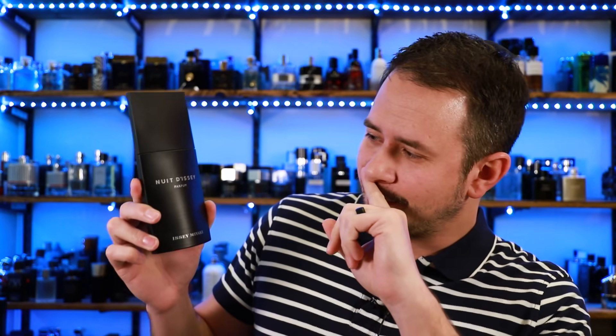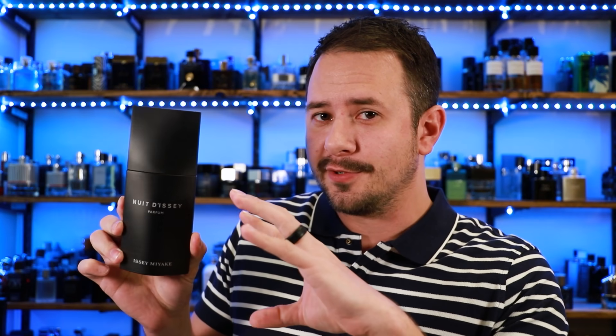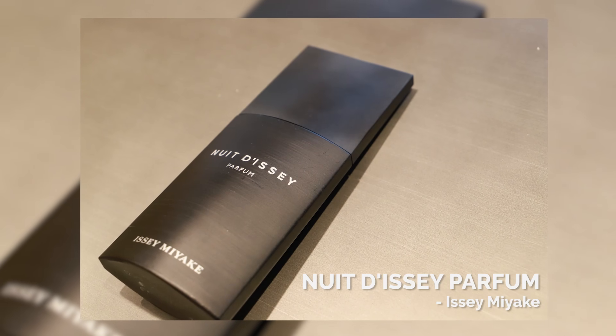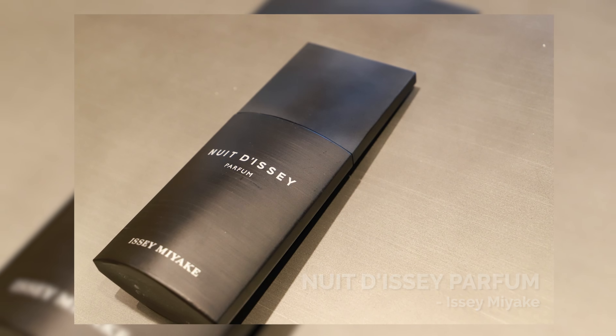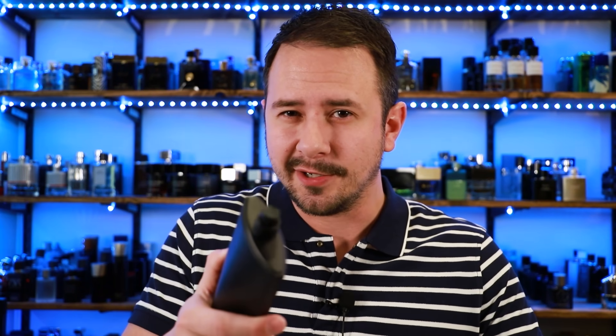Next up we've got a fragrance from Issey Miyake — Nuit D'Issey Parfum. You can look at this bottle and tell right away that this is going to be more of a wintertime fragrance. Leather, Tonka, Vanilla, Pink Pepper, and Patchouli are some of the notes in this fragrance. The leather here — you don't need to worry about it being too aggressive or dirty — because it's contrasted by the Vanilla and the Tonka, which makes it this really sweet, sexy leather. There's also just regular Nuit D'Issey, but I would go Nuit D'Issey Parfum. It has a little bit higher quality, a little more depth, a little more richness.